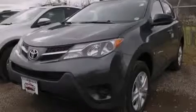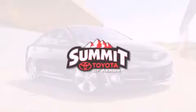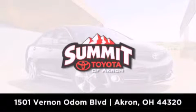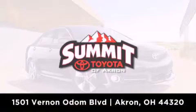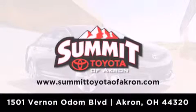Stop by today and test drive this vehicle for yourself. Summit Toyota of Akron is conveniently located at 1501 Vernon Odom Boulevard in Akron. Contact us today to find out about our financing specials, or visit us at SummitToyotaOfAkron.com.